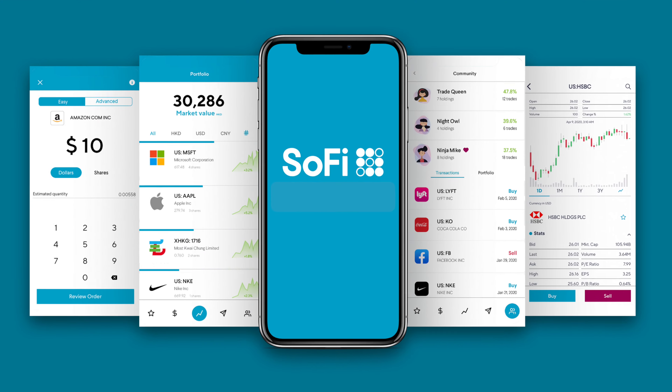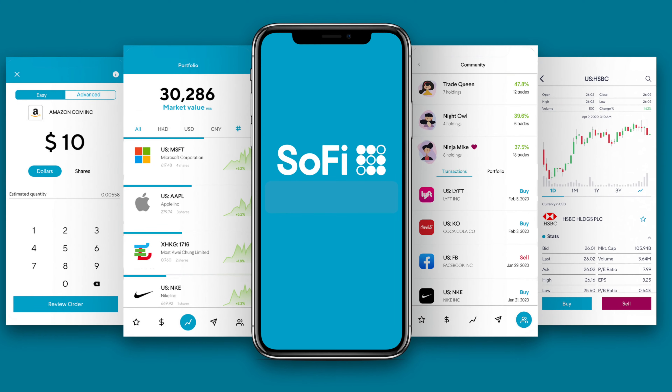While neither of these banks are currently offering any kind of signup bonus, if you do want to throw in another option, there is a link down in the description that will give you $50 for free when you sign up for SoFi, which is a great option to compare to either Varo Bank or Ally Bank. If you haven't seen my other Versus videos or the other bank reviews on this channel, definitely go ahead and check out that playlist and let me know what other banks you'd like to see me review in future videos.